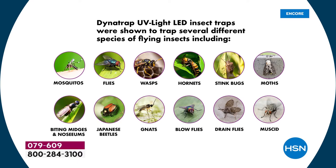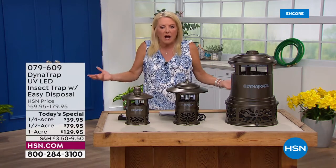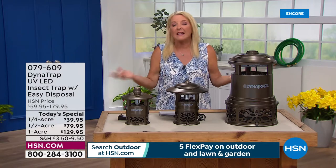Think about it — you think a lot of mosquitoes and no-see-ums for sure, but how about the annoying flies when you're trying to have a picnic or dinner on your patio? How about wasps — you don't want to get stung. Isn't it awesome that this is going to attract most of those flying insects inside there and very nicely take care of them so they're not biting or stinging or bothering you — which is huge.